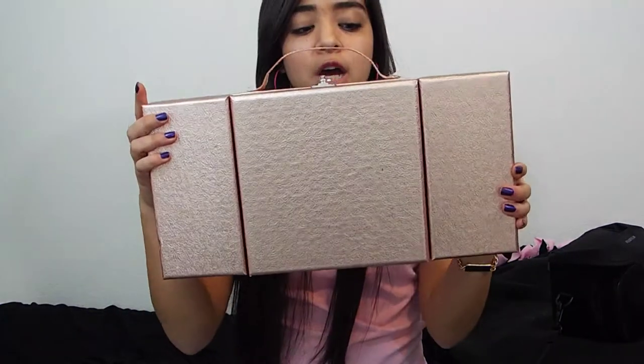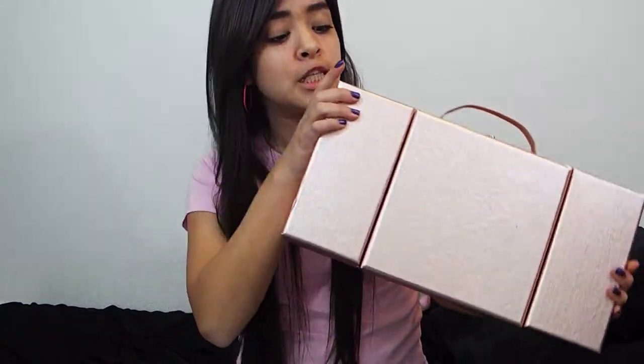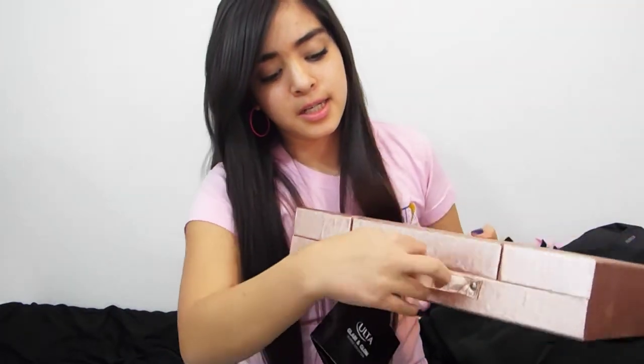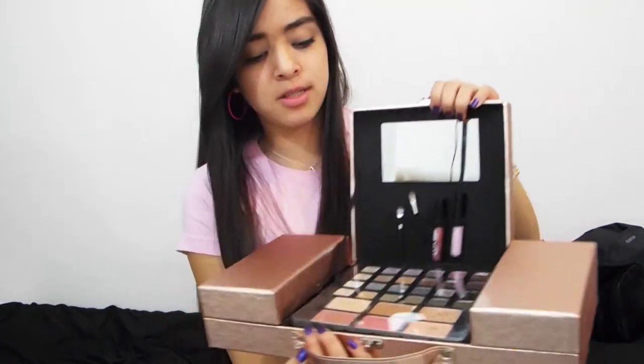Now I'm going to show you guys what I use from my Ulta gift kit — that's part of my everyday makeup products. This is what the case looks like; I got it for Christmas, so if you haven't seen that video you should go check it out. When you unhook it right here, it has all the stuff inside.